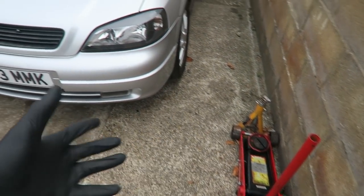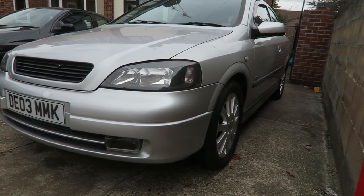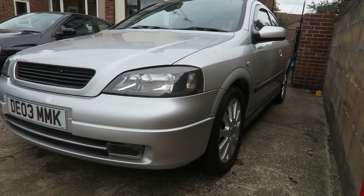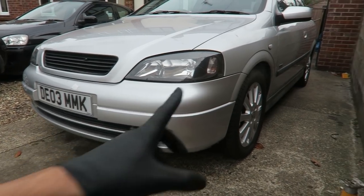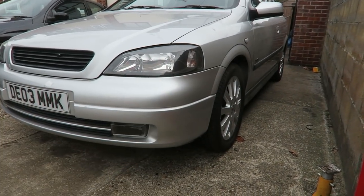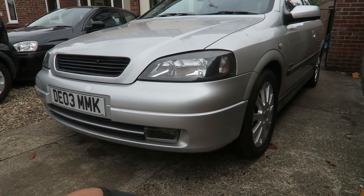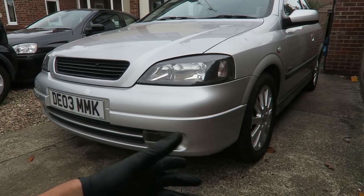The best thing to do is probably jack the car up and get the whole thing up on axle stands — all four — because I'm going to need to work from the front all the way to the back. It's not really any good just jacking the front up because I won't be able to get to the back box. So I'm going to get the whole car up on all four axle stands to give me the best access to tackle the whole exhaust.